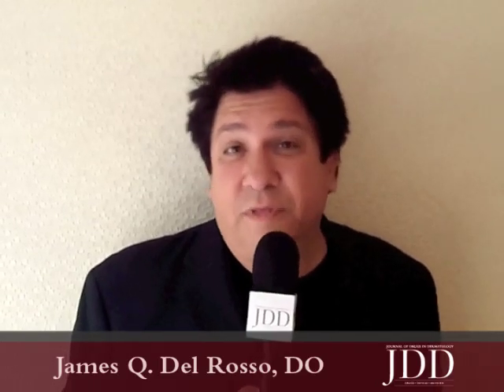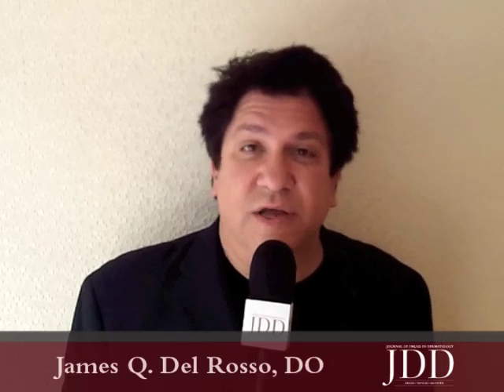I'm very pleased to be a part of the supplement in the Journal of Drugs and Dermatology, which focuses on the stratum corneum. A lot of people don't necessarily recognize all the functions of the stratum corneum. It's not that long ago that a lot of people in dermatology even thought that the stratum corneum was just keratin fibrils and that it was dead tissue.